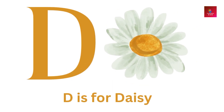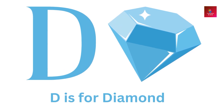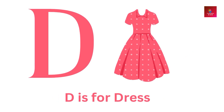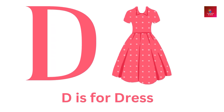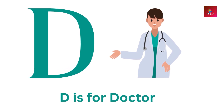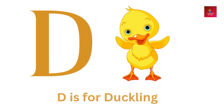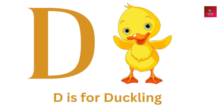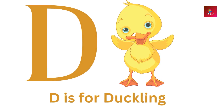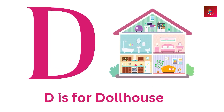D is for diamond. D is for dress. D is for doctor. D is for duckling. D is for dollhouse.